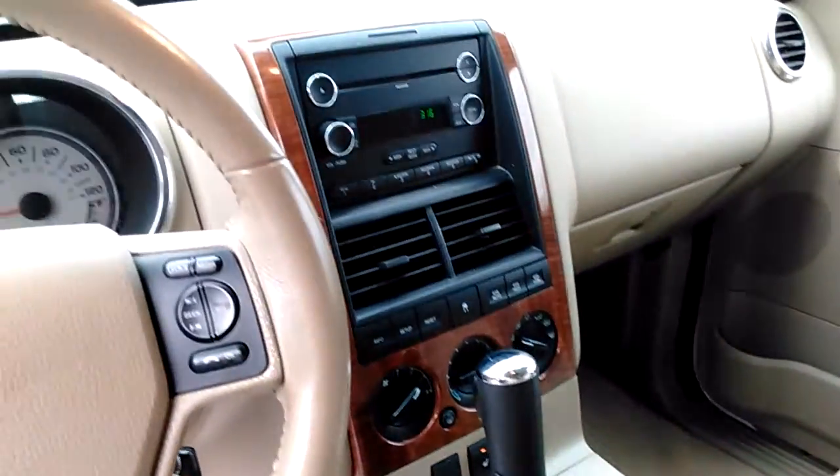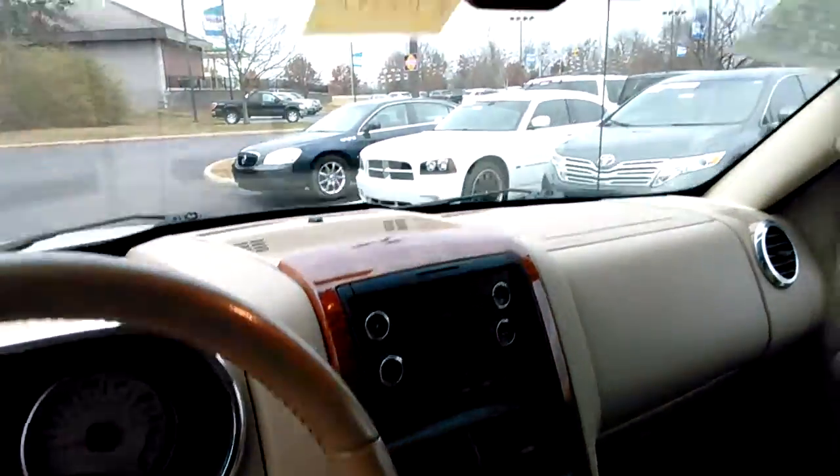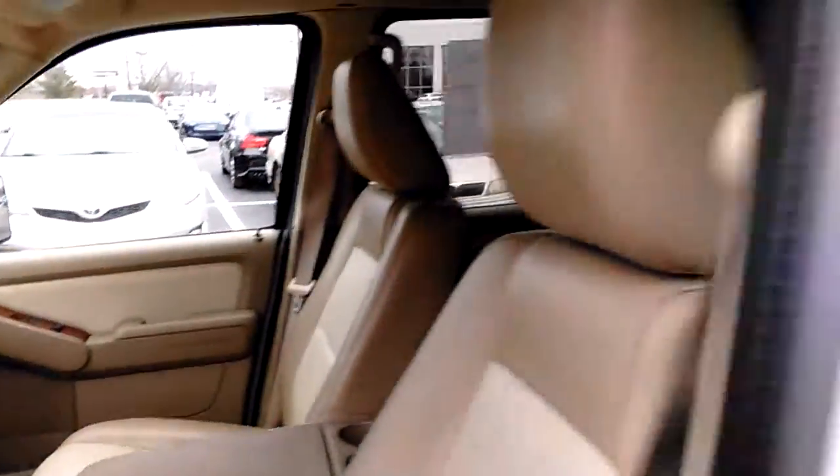It is an Eddie Bauer. It has a single CD changer, and it's got rear air in it, which is up here. As you can see the rear air — you can flip it on. It's really nice.